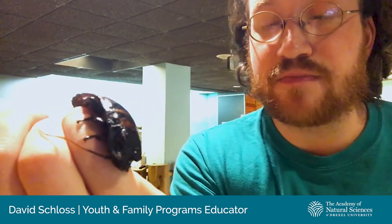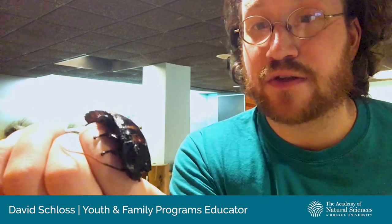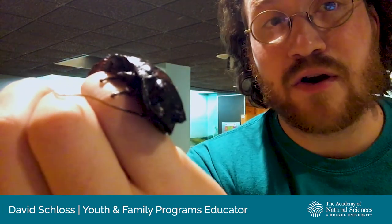If you're wondering what these guys might feel like, touch your fingernail — it's very similar. Their exoskeleton is made out of chitin. And of course, our fingernails and hair are all made out of keratin. They're both different proteins, but they feel kind of similar to each other. Let's take a close look at them. Those are cockroaches.